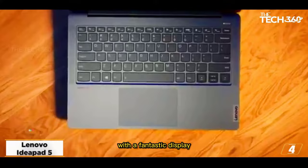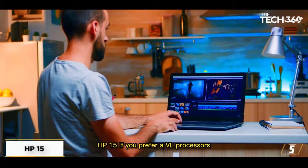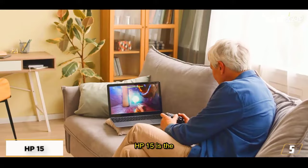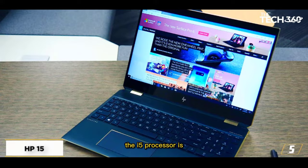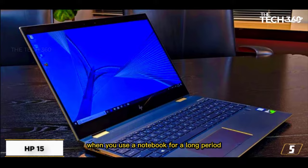At number 5, the HP 15. If you prefer Intel processors rather than the Ryzen series, the HP 15 is the right choice. It comes with an 11th generation Intel i5 processor and gives powerful performance from browsing the internet to editing heavy YouTube videos. The i5 processor is great in terms of power efficiency and longevity, and when you use it for a long period, it doesn't heat or freeze.